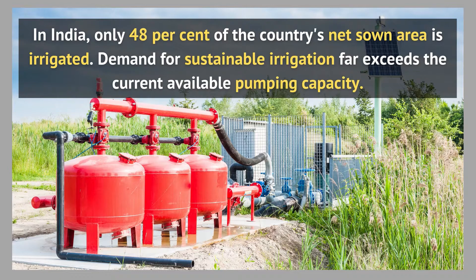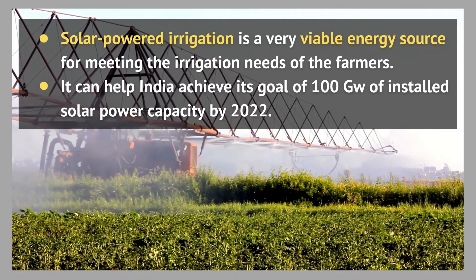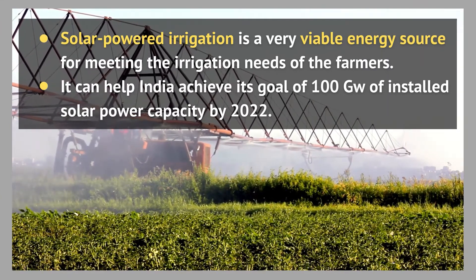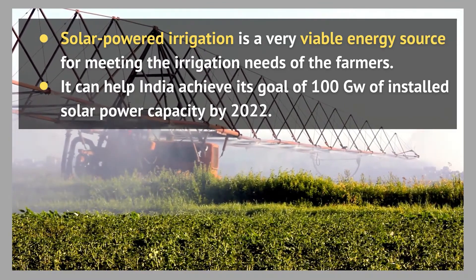There is an urgent need for alternative energy sources to increase pumping capacity and provide water for irrigation. A switch from conventional diesel and electric powered irrigation pumps to solar powered ones offers huge economic and environmental benefits, providing a clean source of alternate energy with fewer dependencies.